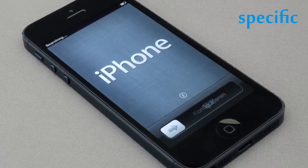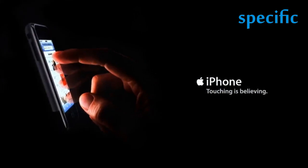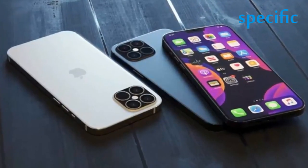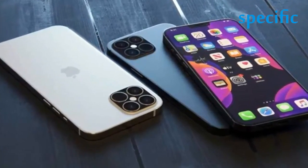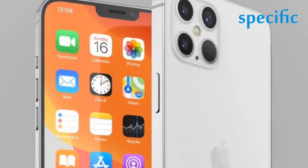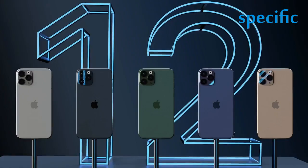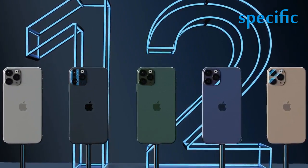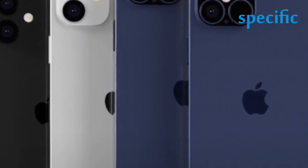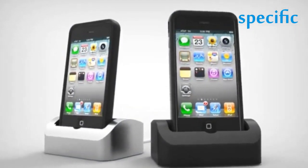There are a lot more iPhones than there used to be these days. Picking a phone used to be simple — Apple would offer just a single new iPhone model, where all you had to do was choose a color and storage size. This year, Apple has launched four new phones: the iPhone 12, 12 mini, 12 Pro, and 12 Pro Max, which join the already available iPhone SE for a total of five new phones in 2020. It's the most iPhone models Apple has ever released in a single year.